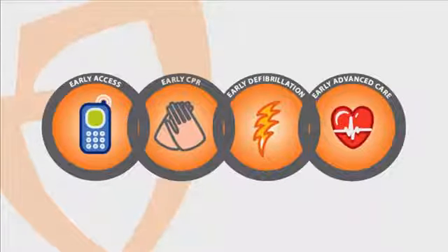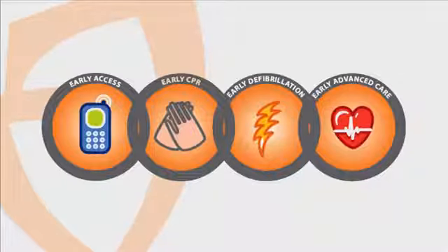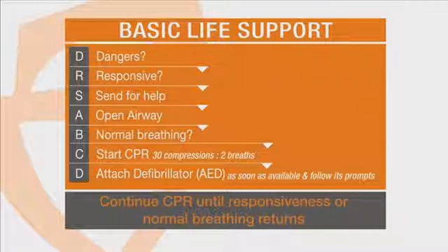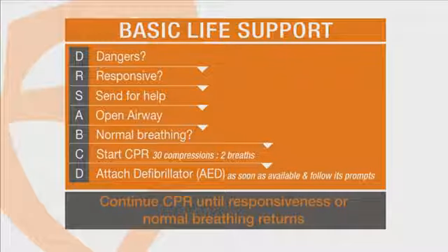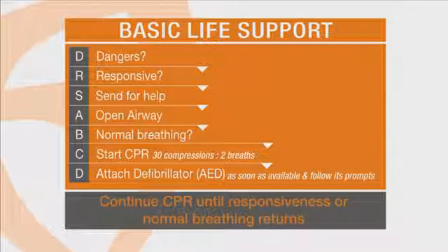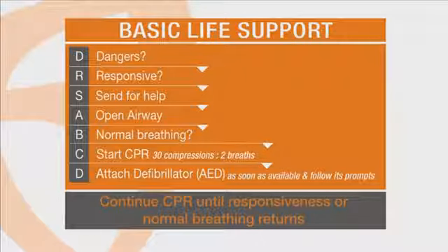The chain of survival has been established for many years and represents a chain of actions that, if implemented immediately when a sudden cardiac arrest victim collapses, can lead to a greater opportunity for survival. The basic life support guidelines released by the Australian Resuscitation Council includes defibrillation: D — check for dangers; R — check for response of the patient; S — send for help, call 000; A — open the airway of the patient; B — check if the patient is breathing normally; C — commence CPR, 30 compressions followed by two breaths; D — if available, attach defibrillator.